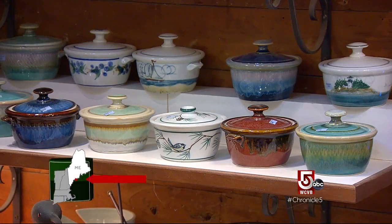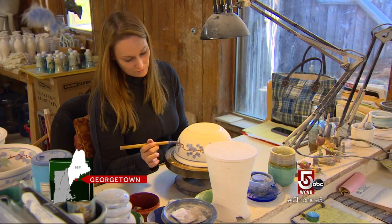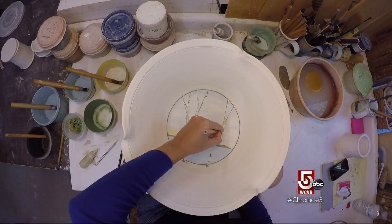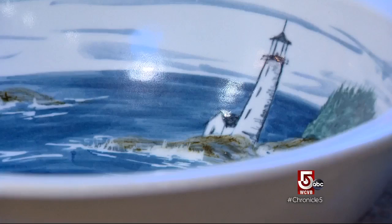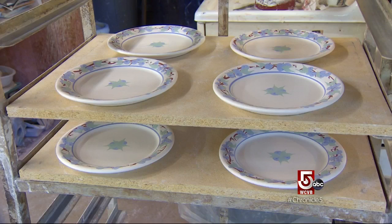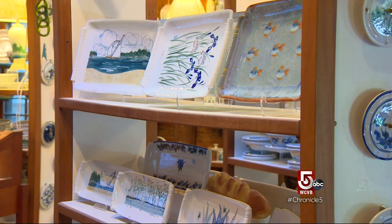Maine makes it into almost every piece of pottery. We do kind of a Maine-theme brushwork and the patterns change. At any given time we might have some retired patterns, but right now we do a new birch point — it's very popular. Lighthouse, sailboat, blueberries — kind of all Maine themes. Though locally themed, the bowls, plates and cups have broad appeal, some sold in the gift shop at the Smithsonian.